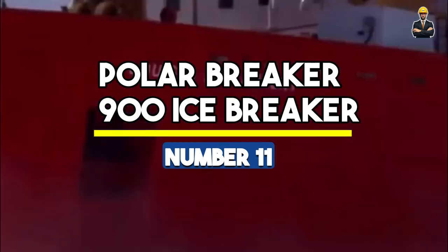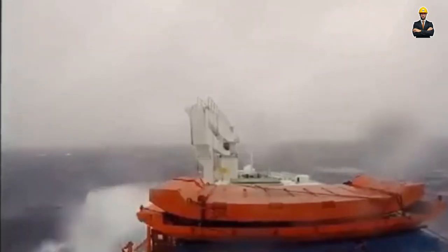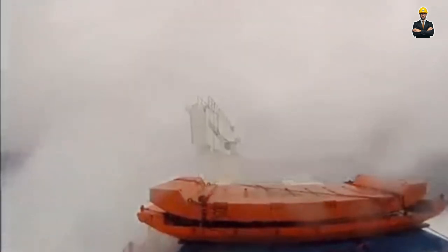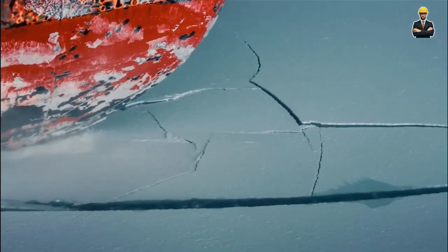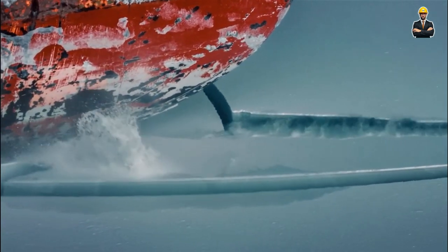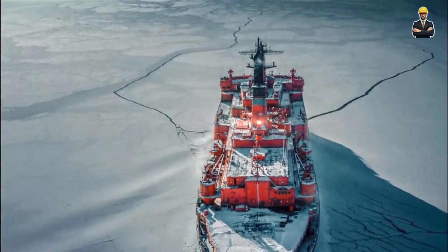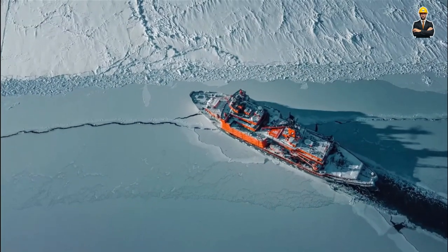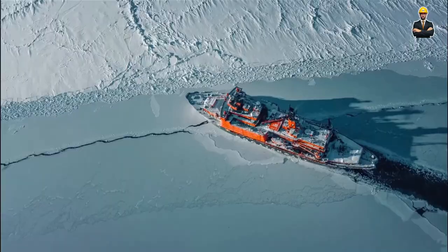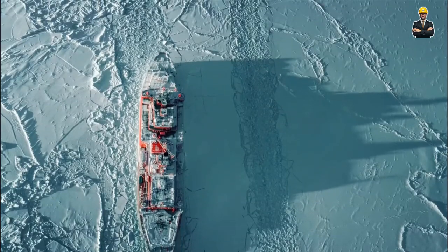Number 11: Polar Breaker 900 Ice Breaker. Meet the Polar Breaker 900 Ice Breaker, a relentless force against thick ice barriers with a braking force of 35,000 lb. Operating at a weight of 35,000 lb, it's the heavyweight champion of ice breakers, ensuring icy obstacles are swiftly cleared. Powered by an impressive 900-horsepower engine, it's a snow-crushing beast that conquers the toughest ice barriers. Standing tall at 17 feet, the Polar Breaker commands frozen landscapes, ensuring ice-covered surfaces are cleared efficiently.